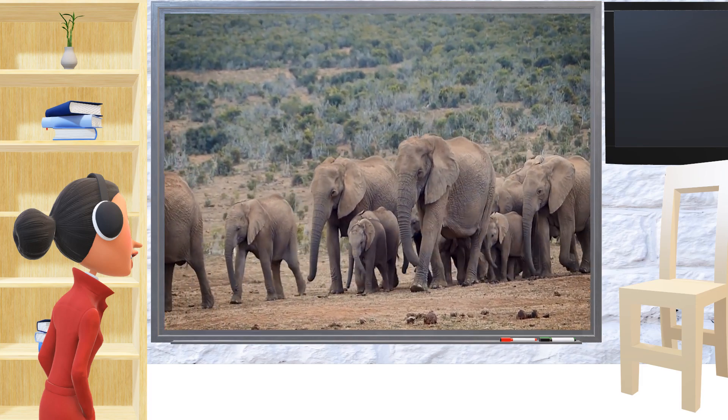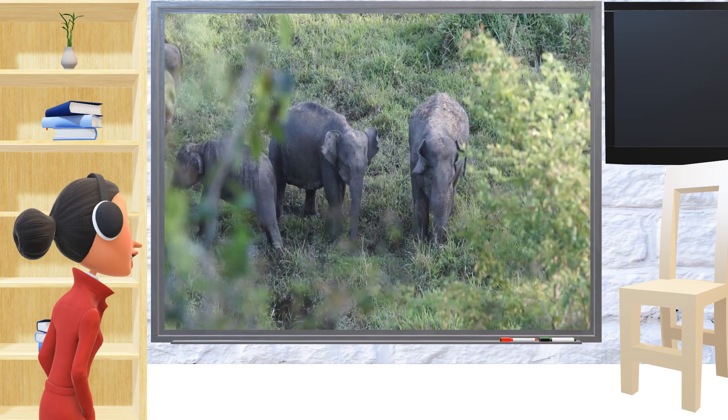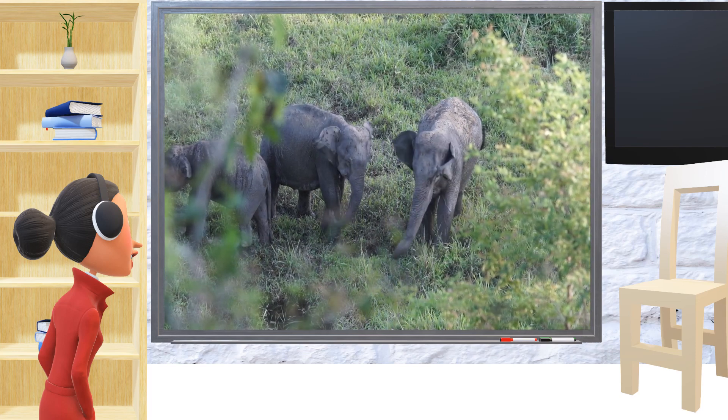The oldest female — the grandma elephant — is the leader of the family. Elephants love their families very much. They take care of their babies and even remember their family members who are no longer with them.